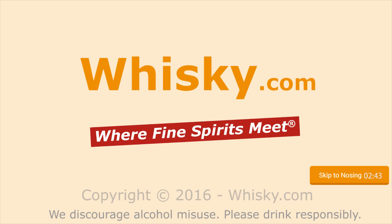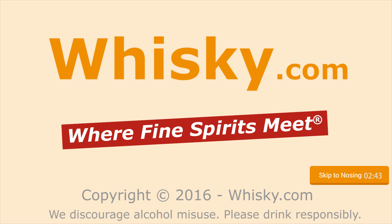In the beginning it's floral and fresh. Welcome to Whisky.com, where fine spirits meet. My name is Lüning, Horst Lüning. I'm the master taster of Whisky.com.